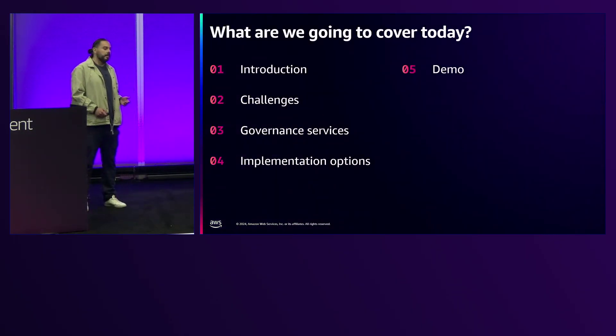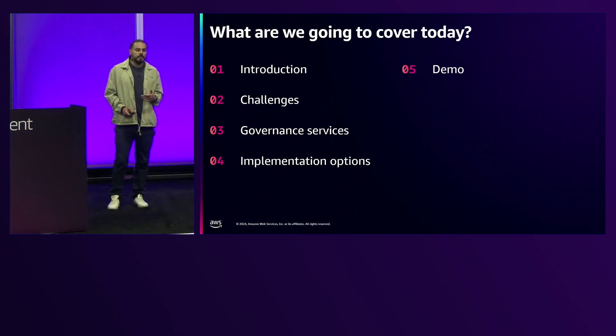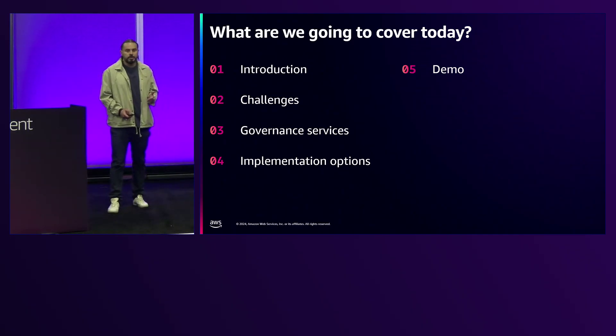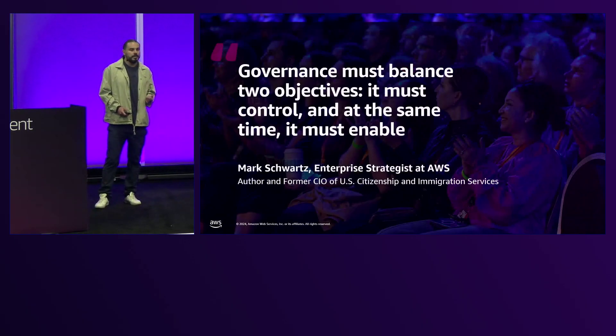What we're going to cover here today is an introduction. We're going to go through the main challenges that we see our customers have, then the governance services applicable to security, the different implementation options that we have, and a small demo at the end.